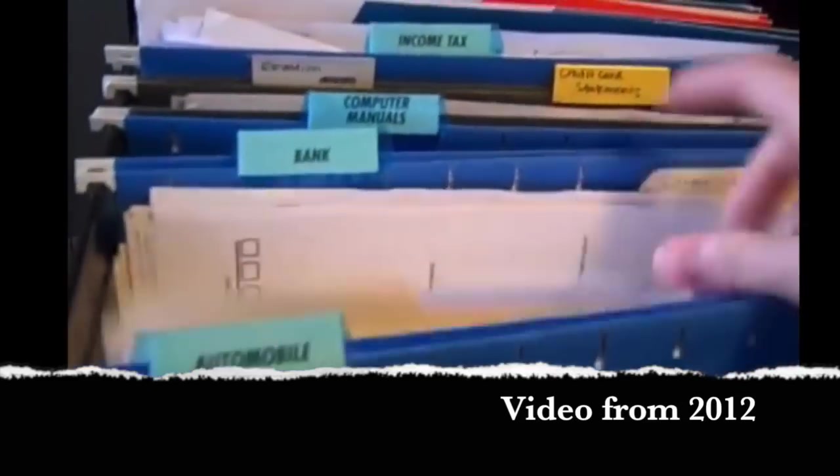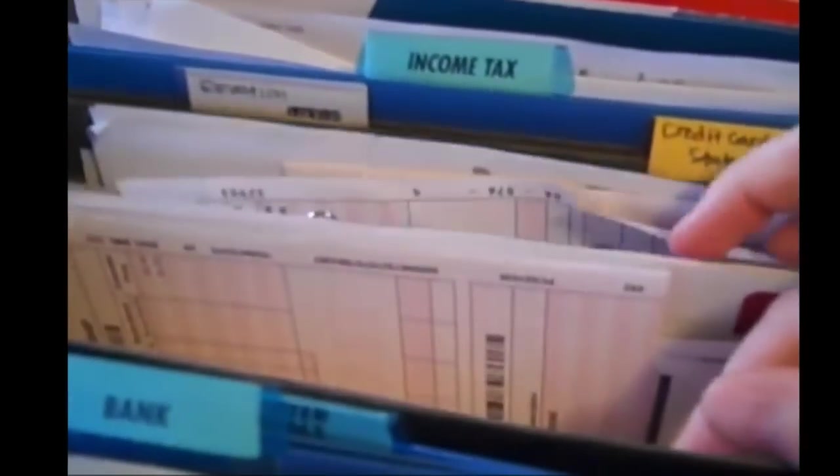This video is several years old but this is what my files used to look like. The problem is we create these folders, we stick stuff in, the files get huge, they become overwhelming, we can't cleanse the system, we can't keep up with it, and so papers start sitting out, piles build up, and before you know it you feel out of control.